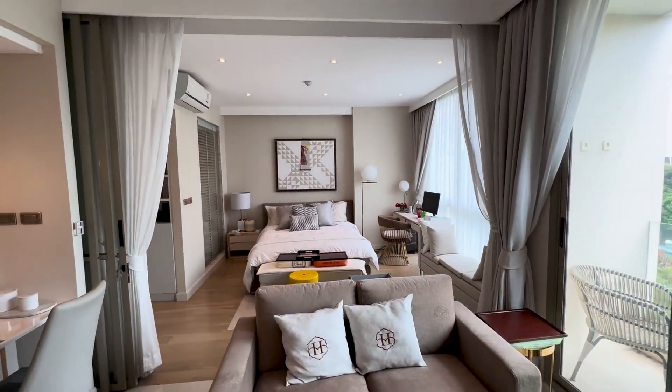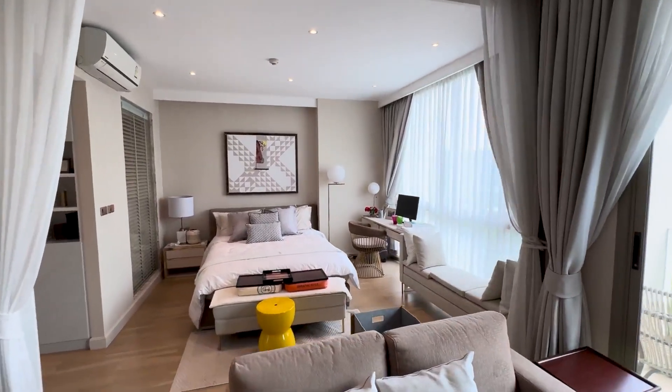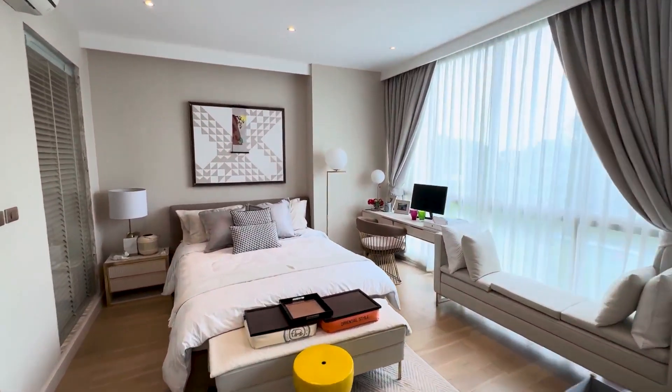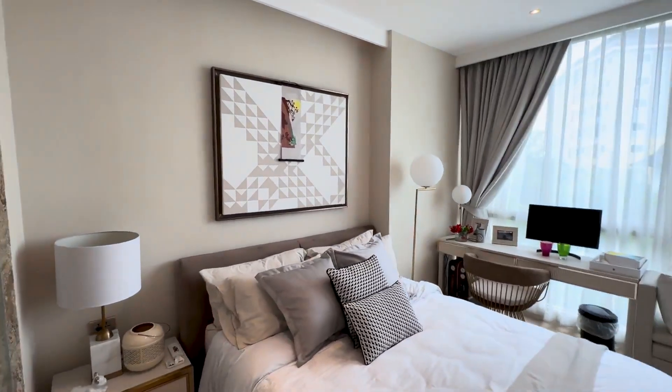Sliding glass doors let in plenty of light. There are also sliding glass doors that partition off the bedroom area from the living room if you need a bit more privacy or if you're cooking.